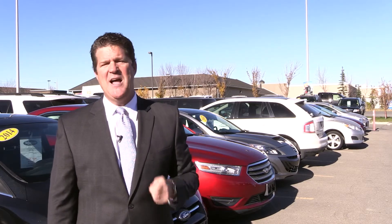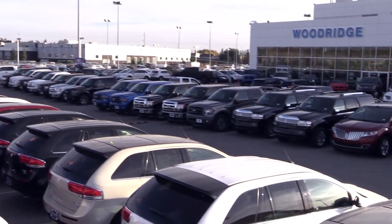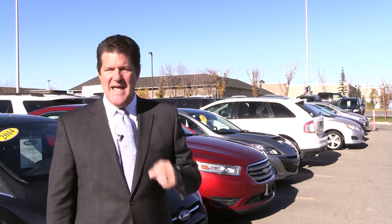So run down, walk down, bus down, or fly down — but get yourself down to Woodridge Ford's greatest auto sale and find your next vehicle that matches your needs, your wants, and your budget.